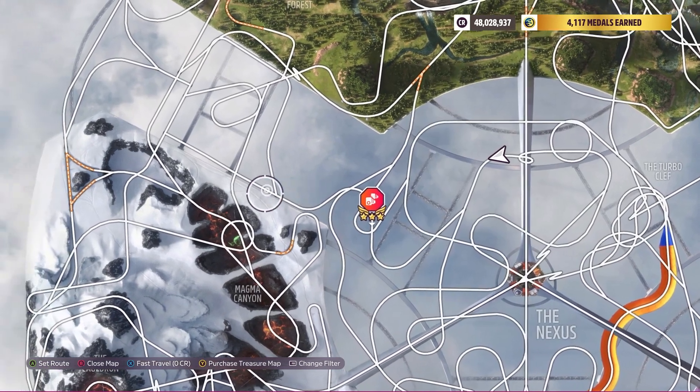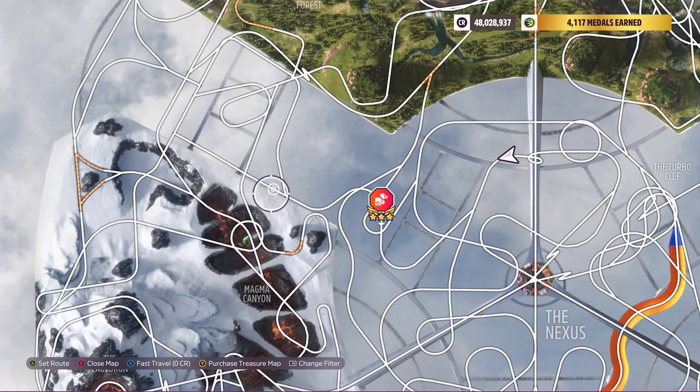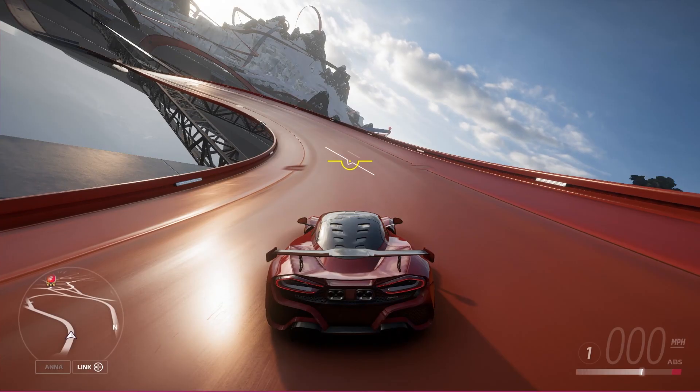This is a Hot Wheels Speed Zone. Hot Wheels is really wall riding friendly, so don't make this any harder than it needs to be. You can try to make these curves — knock yourself out if you have time on your hands. Otherwise, just hit the wall. That's what we're going to do.